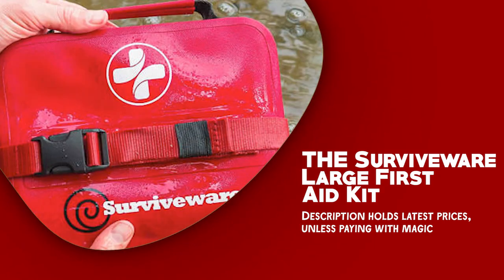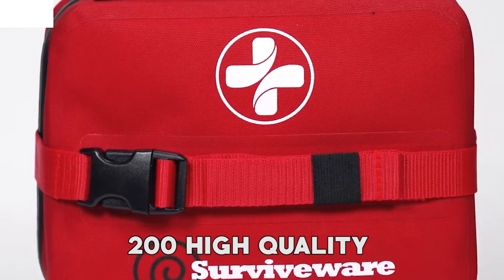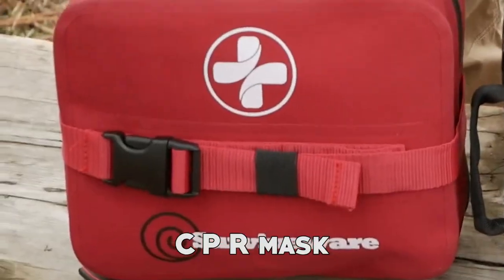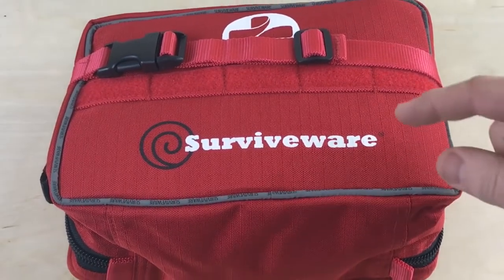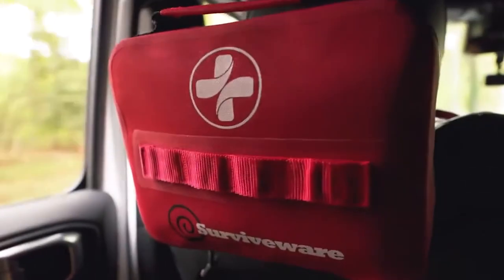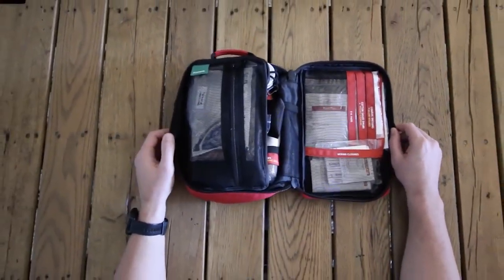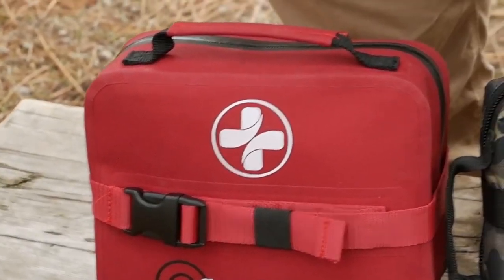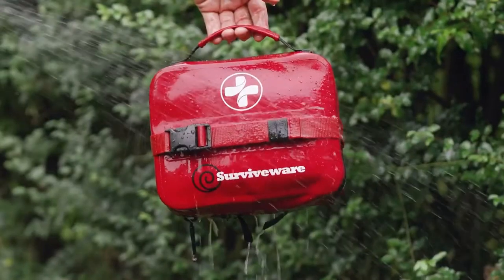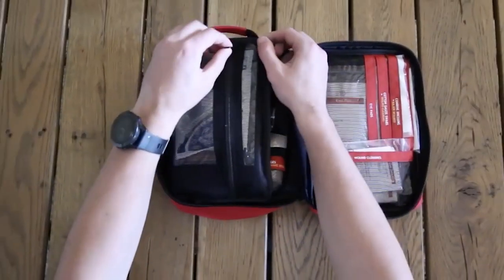The SurviveWare Large First Aid Kit is a comprehensive solution designed to provide care for minor wounds, cuts, scrapes, and burns. This kit contains 200 high-quality essentials and first aid supplies, along with a bonus mini kit and blanket. It also includes a removable CPR mask, extra internal sleeves for customization, and a helpful first aid guide. One of the standout features is its inner compartment, which is clearly labeled and organized for quick access. Its durable zippers keep the contents dry, even when submerged underwater up to 1 meter depth. The kit is constructed from water-resistant 600D polyester and is built to withstand various conditions.